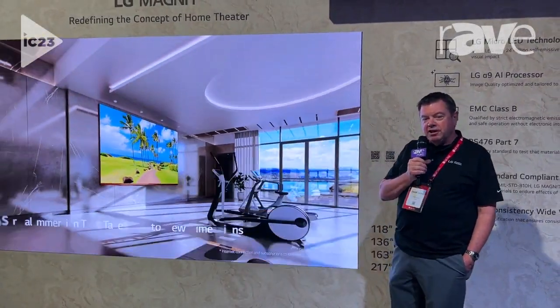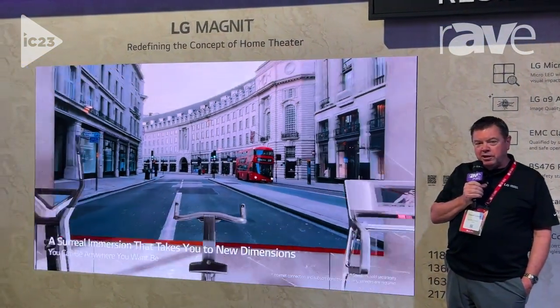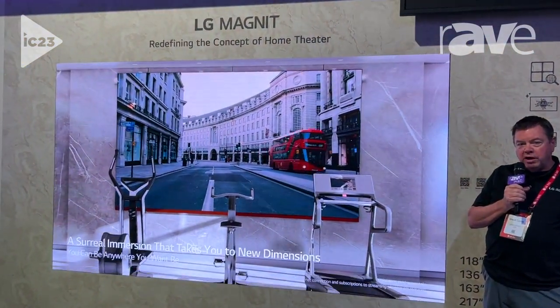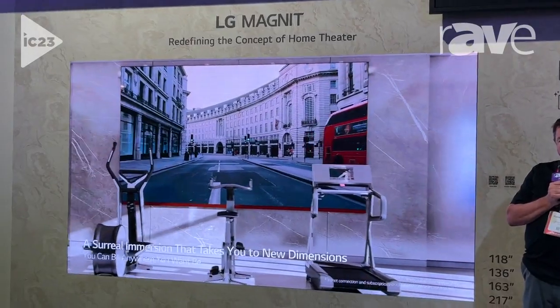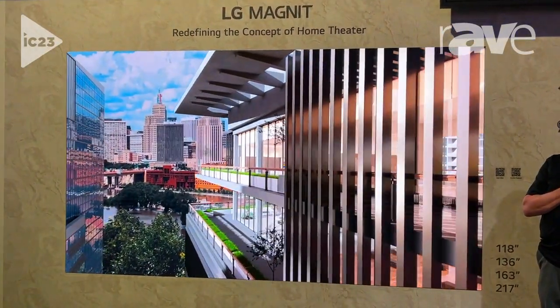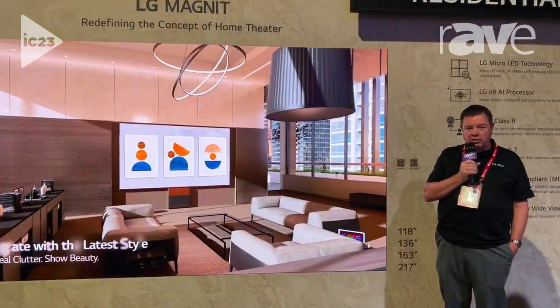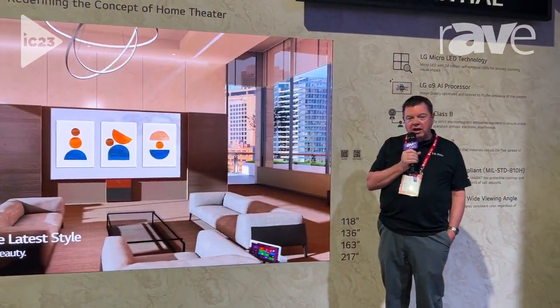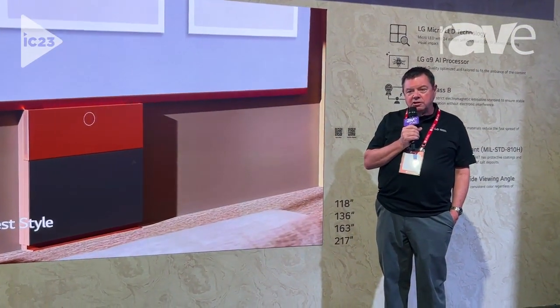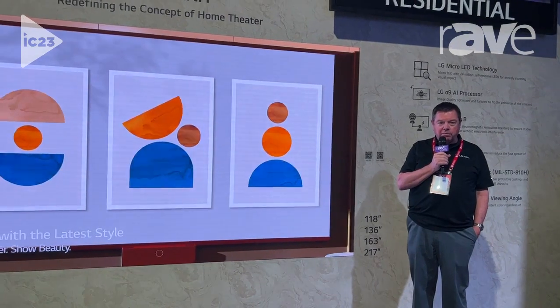Hi, this is Dave Cusick, Senior Account Manager at LG. We're here at Infocomp 2023 looking at our new residential Magnet 136 4K. This direct view LED wall features 0.7 millimeter dot pitch and high-end A9 processing to give you the most spectacular residential direct view LED available in the marketplace.